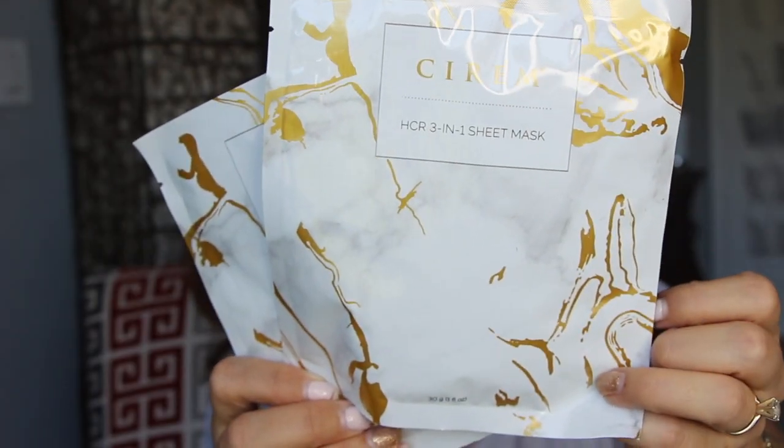First item is an HCR three-in-one sheet mask from Serum — there are two of them. These are super heavy masks, almost like a body mask. You remove the film, unfold and apply over clean dry skin, leave 15 to 30 minutes, then remove and massage in the remaining serum. It has retinol to transform dull skin, vitamin C to brighten and boost luminosity, hyaluronic acid to plump and hydrate, and rapid absorption technology. I like to use up whatever serum is left inside these masks.